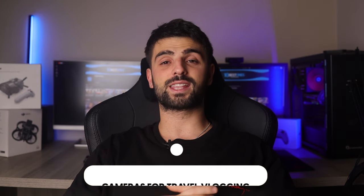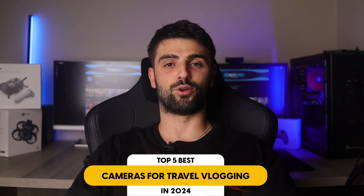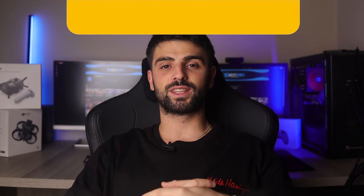In this video, I will help you find the best camera for travel vlogging in 2024. Links to all the products mentioned in this video will be listed in the description. Let's get started!